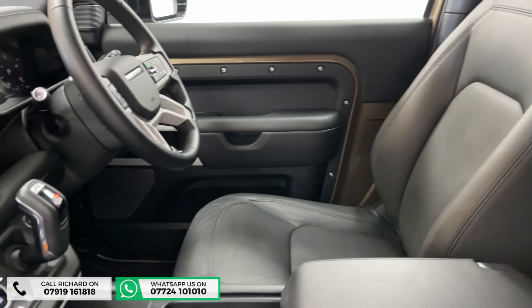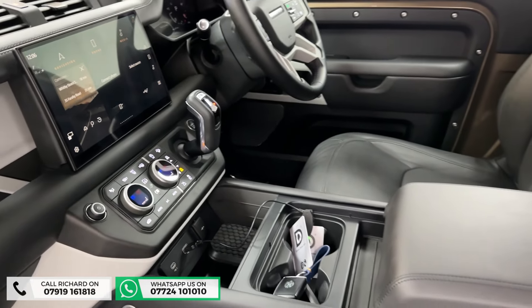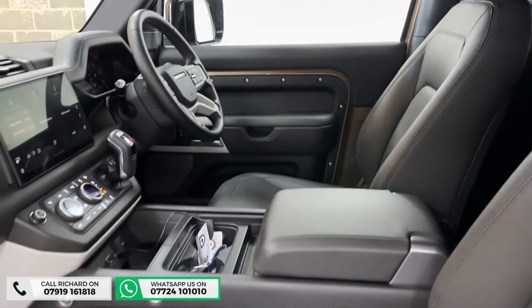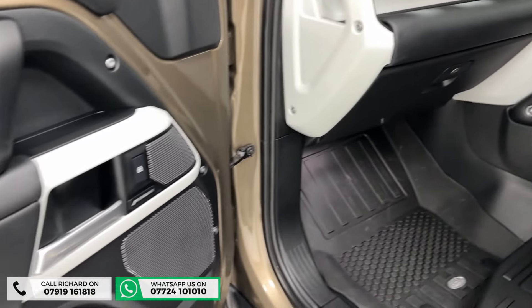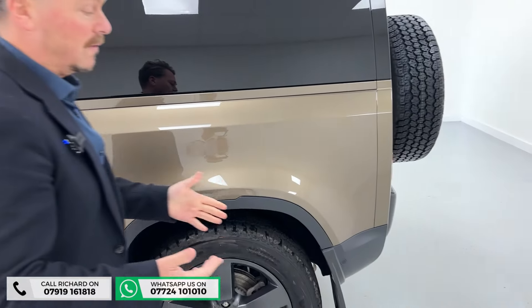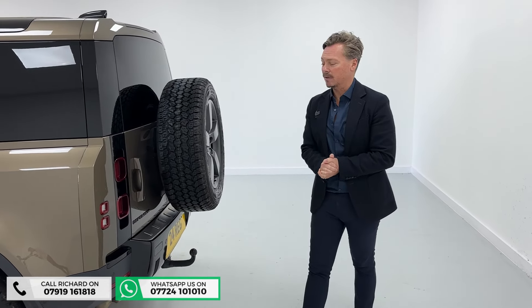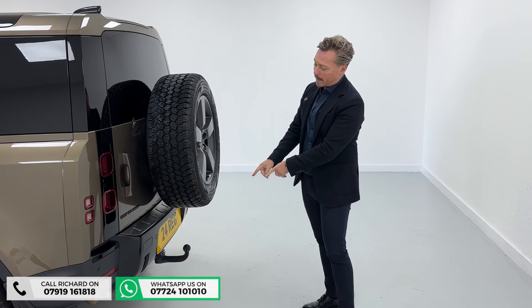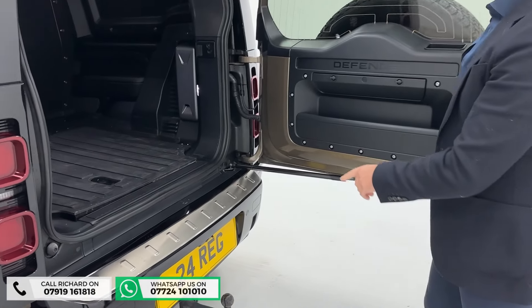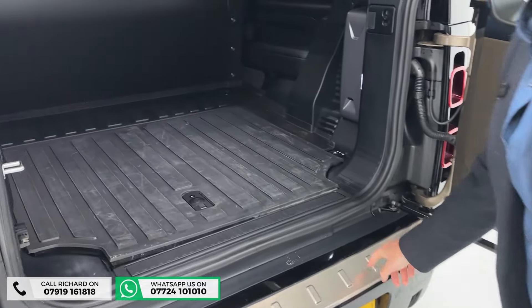Full Nappa leather interior — the seats are heated and ventilated, and we've got the armrest as well which is an option on these cars. Full electric memory seats and we've got the 11.4-inch touchscreen, adaptive cruise, heated steering wheel, ClearSight camera, leather everywhere, fitted floor mats, and a tow bar.